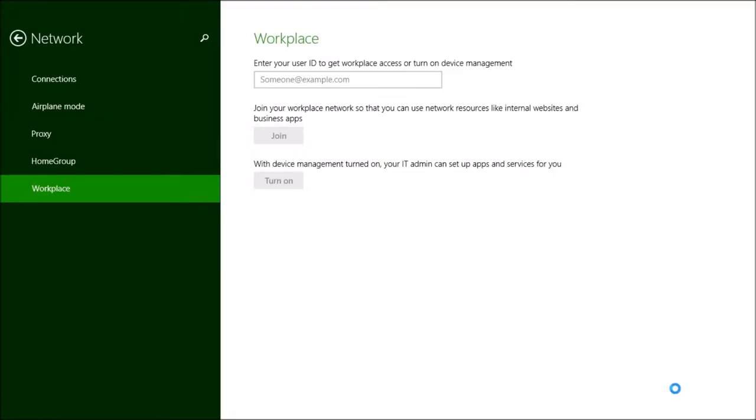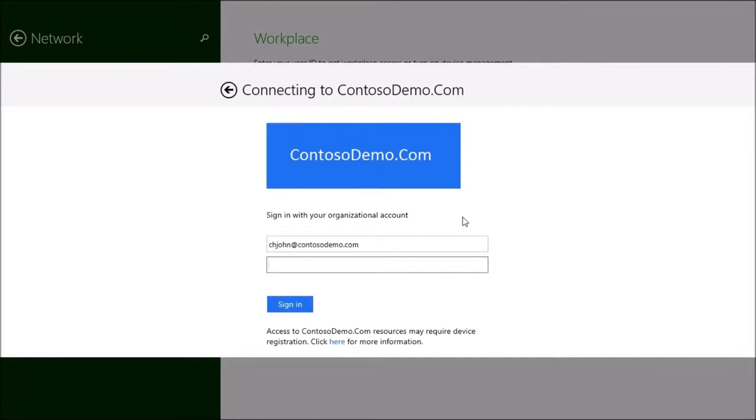Security is another big concern. Just because I've made corporate data easy to access doesn't mean our corporate data should be easy to access. With Windows Server 2012 R2, I can make certain IT remains in control of our company's assets at all times. With features like Workplace Join, users have to register their device before it can access our corporate resources.